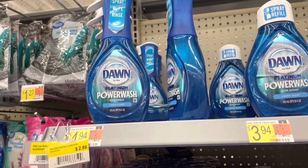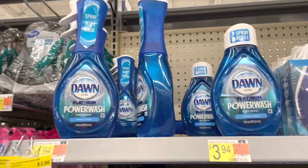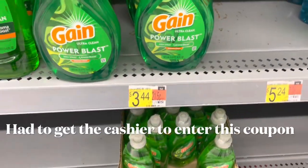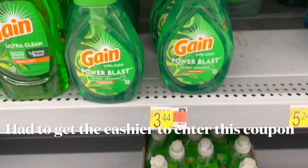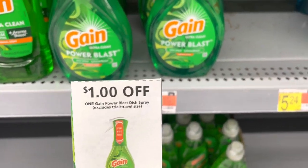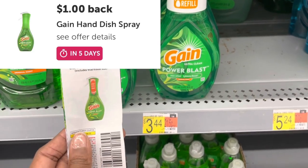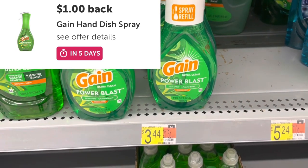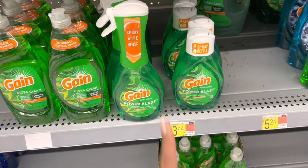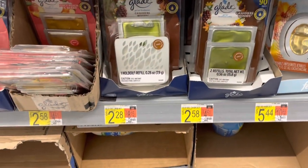If you don't have the starter set, you can get it at $4.94 — use the dollar coupon, get back the dollar, that'll leave you at $2.94. I already have the starter set so I need this refill. I'm going to do the same thing with the Gain Power Blast — I already have the starter set but I'm picking up this refill at $3.44. This is the Gain Power Blast Dish Spray, so it should apply to this coupon as well, plus the dollar rebate I'll get back on Ibotta, leaving this at just $1.44. If you need the starter set, you can use that coupon and rebate on it too. There's also a deal on this Glade air freshener with the holder plus one of the kits starting at $2.28, with a $0.50 rebate attaching on Ibotta.